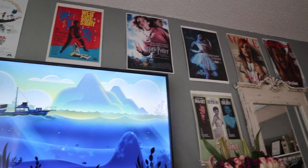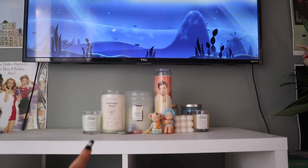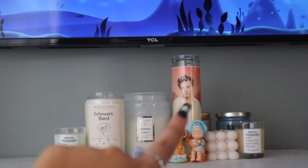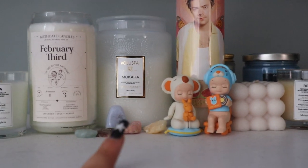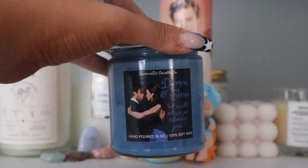I've vlogged this section of my room a thousand times, but on top of my bookshelf I just have some candles — I have one that says 'my birthday,' a Voluspa, some Replica ones, and this Harry one I got for Christmas which I love. I have some Sonny Angels, some crystals, and this amazing Damon and Elena candle that I got for my birthday.